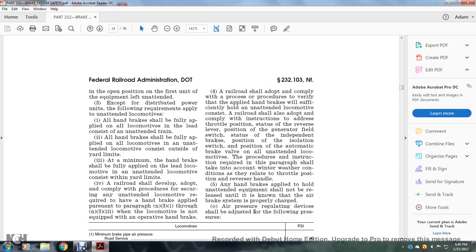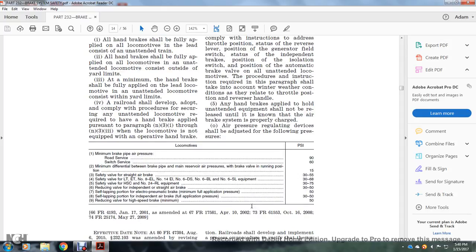Air pressure regulating devices shall be adjusted to the following pressures: minimum brake pipe air pressure for road service, 90 PSI; road switching service, 60 PSI. Minimum difference between brake pipe and main reservoir air pressure in the brake valve running position, 15 PSI. Safety valve with straight air brake, 30 to 55 PSI. Safety valve with LTET numbers 14EL, 6DS, 6BL, and 6SL, 30 to 68 PSI. Safety valve HSC and number 24RL equipment, 30 to 75 PSI. Reducing valve with independent straight air brake, 30 to 50 PSI. Self-lapping portion of the electropneumatic brake, minimum full application, 50 PSI. Reducing valve with high-speed brake, minimum 50 PSI.